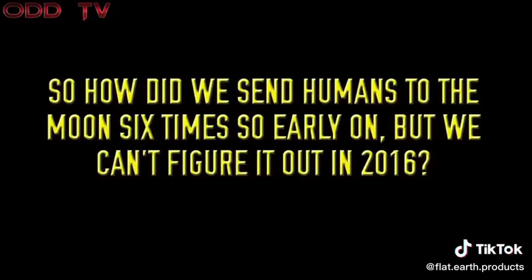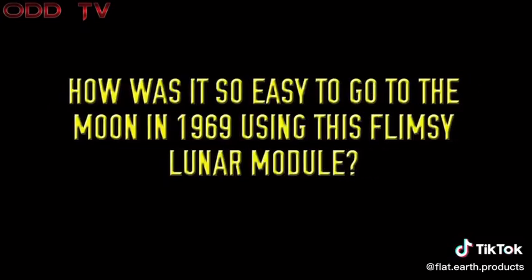So, how did we send humans to the moon six times so early on, but we can't figure it out in 2016? How was it so easy to go to the moon in 1969 using this flimsy lunar module?